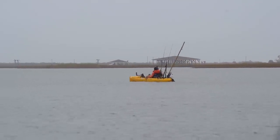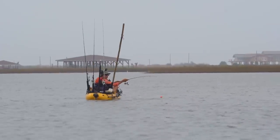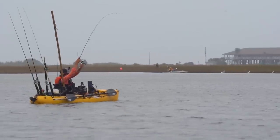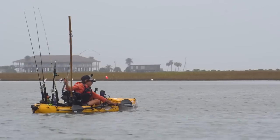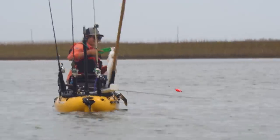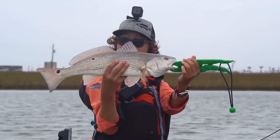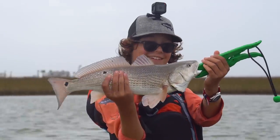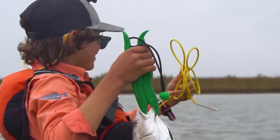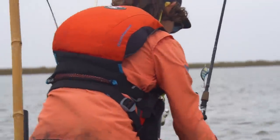Max Moore is hooked up — heard him hooting and hollering, looked over and he's getting dragged around. Nice redfish. 21 and a half — keeper red from Max Moore. Max Moore Fishing, check him out on YouTube. First keeper of the day! Max here is 13 and he can fish with the best of them. One down, two more to go.